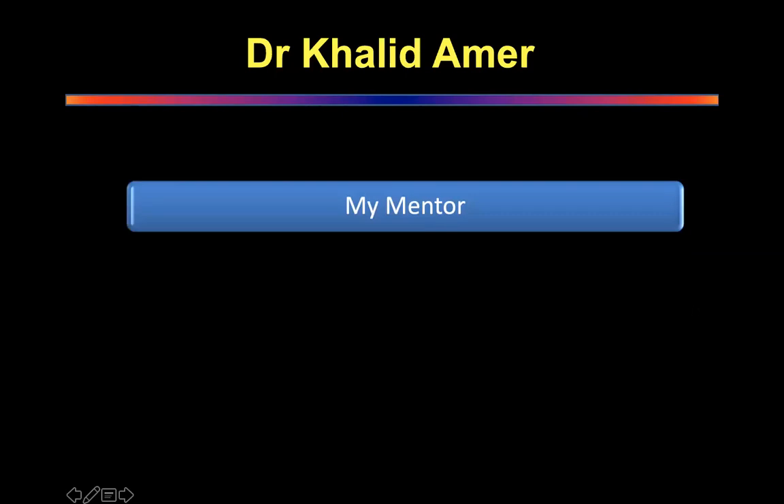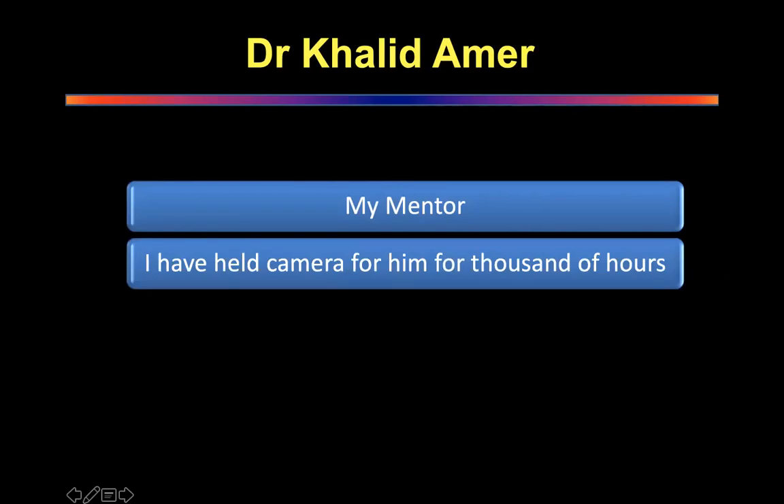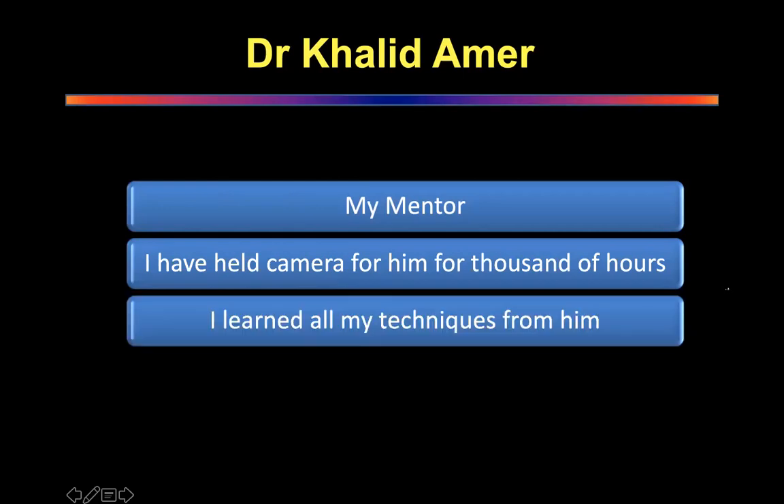I am very proud to say that he is my mentor. I started working with him way back, and when he started the VATS program, I was one of the early senior registrars who came in with him. I spent thousands of hours holding his camera and learning his thought process, and that actually helped me understand how to perform VATS. All my techniques, everything I know today, is because of him.